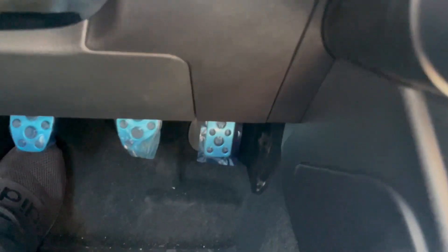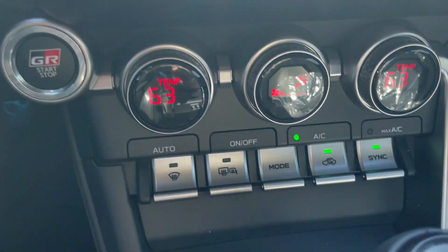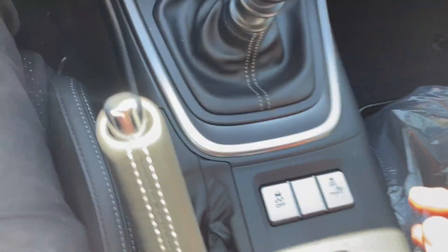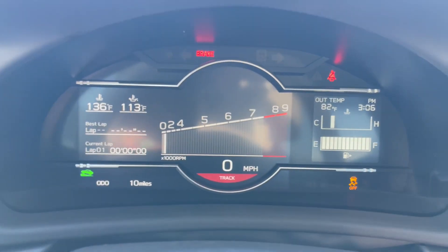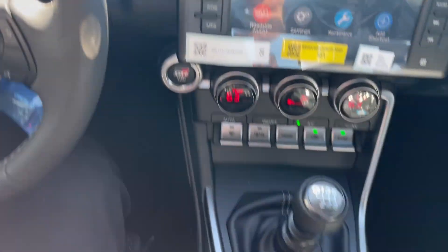Down here you'll see it has aluminum sport pedals, which are really comfortable and really easy to shift. Down here you do get dual climate control — there's your climate right there. Short throw knob right here, it's really comfortable and really easy to shift. And then down here you have a track mode, which takes off the traction control and limited slip differential. You can put it right back to normal mode, and there's your regular traction control off too if you're just trying to get out of something small.